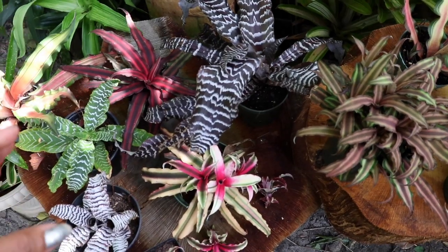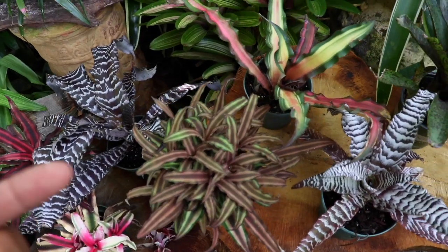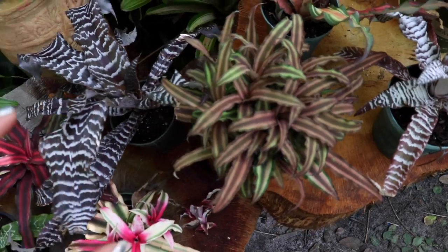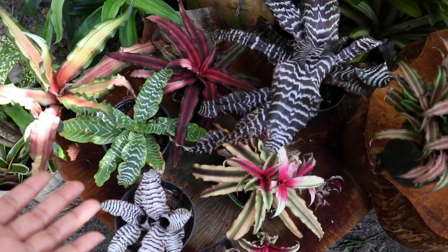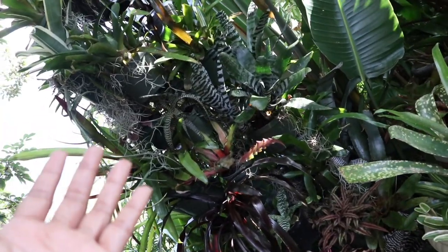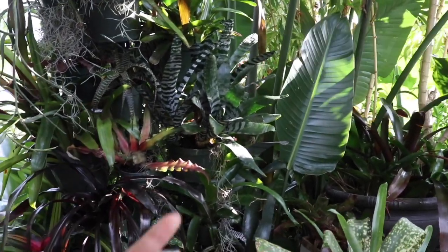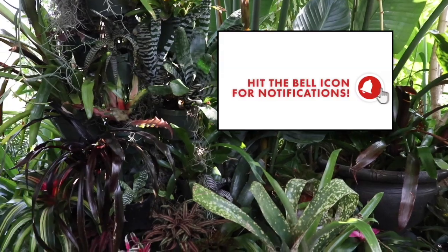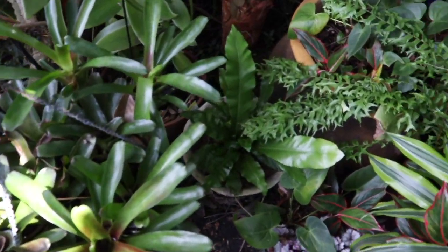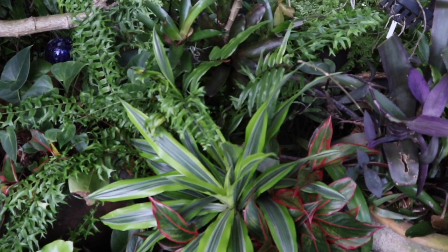And there you have it, folks — that is our episode all about these wonderful Cryptanthus Bromeliads. I am so hoping that I've inspired you to try these gorgeous, amazing plants out. They are definitely easy to grow and just so wonderful to have within your collection. I really do hope you guys liked this video, and if you did, please be sure to like, share, and subscribe. Make sure you turn on that bell notification so you'll know exactly when I post a new video, and please be sure to join me on my Facebook and also on my Instagram under My Orchid Adventures.